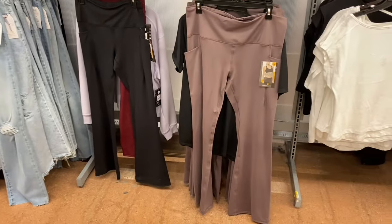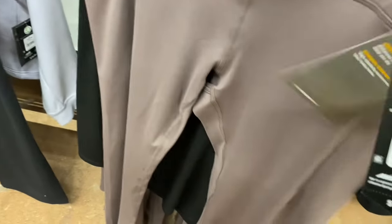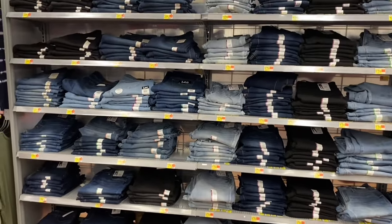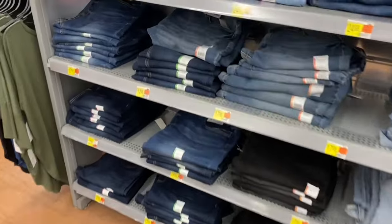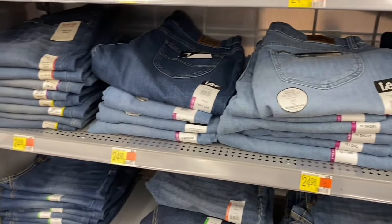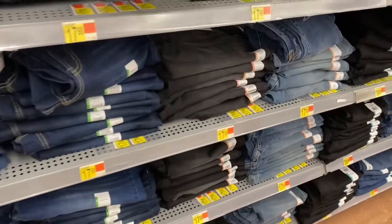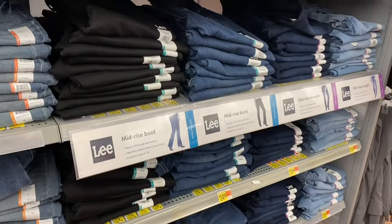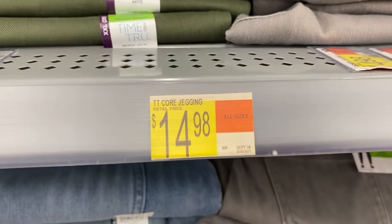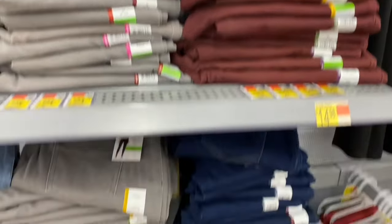Avia pants are $15.98 in maroon — most other colors sold out. On the wall, Lee jeans are $24.98, Time and True jeans are $17.98 — straight in short, regular, and long, including petites. Lee mid-rise boot and mid-rise straight are $24.98. Time and True core jiggings are $14.98 in khaki, green, gray, maroon, blue jean, and black.